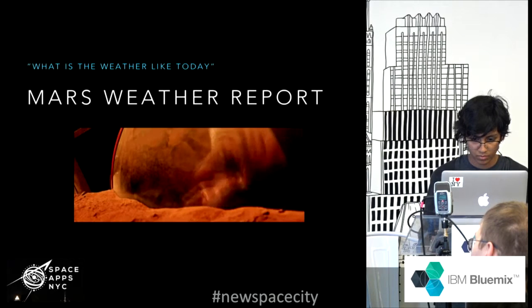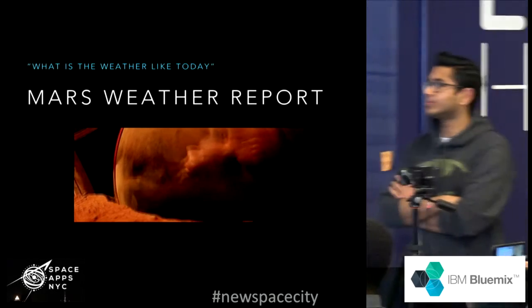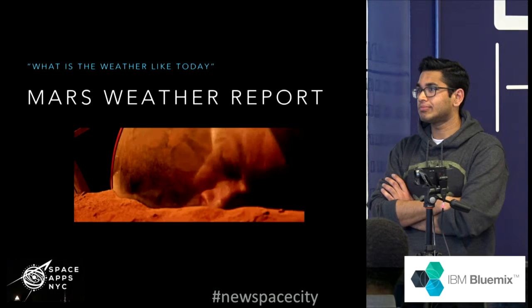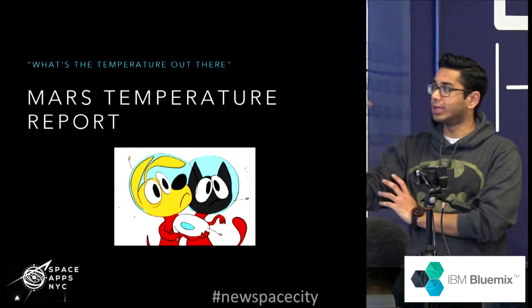Curiosity tells me the weather for today, Mars Sol date 1318, will be sunny. The maximum temperature will be minus 15 degrees Celsius, while the minimum will go as low as minus 80 degrees Celsius. You can use that before you go out.